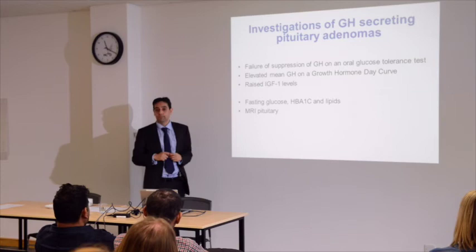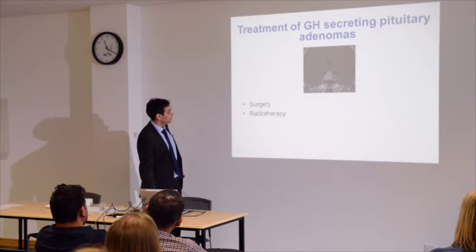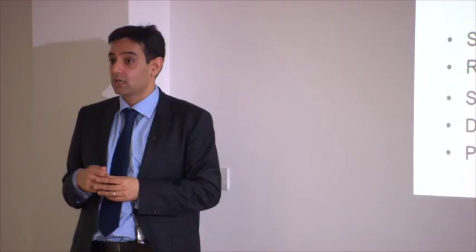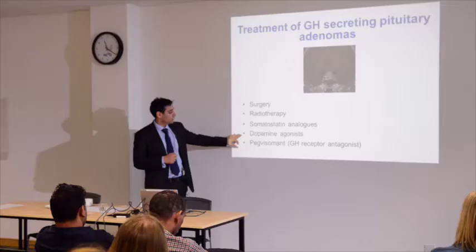Patients with acromegaly are at risk of diabetes and cholesterol problems. We can offer surgery or radiotherapy if the tumour is very large, and sometimes medical therapy after pituitary surgery if the condition persists. Medications include somatostatin analogues — lanreotide, octreotide, or Sandostatin — given as injections. Dopamine agonists such as cabergoline or bromocriptine can also be used, as well as a medication called pegvisomant, which is a growth hormone receptor antagonist given as a daily injection.